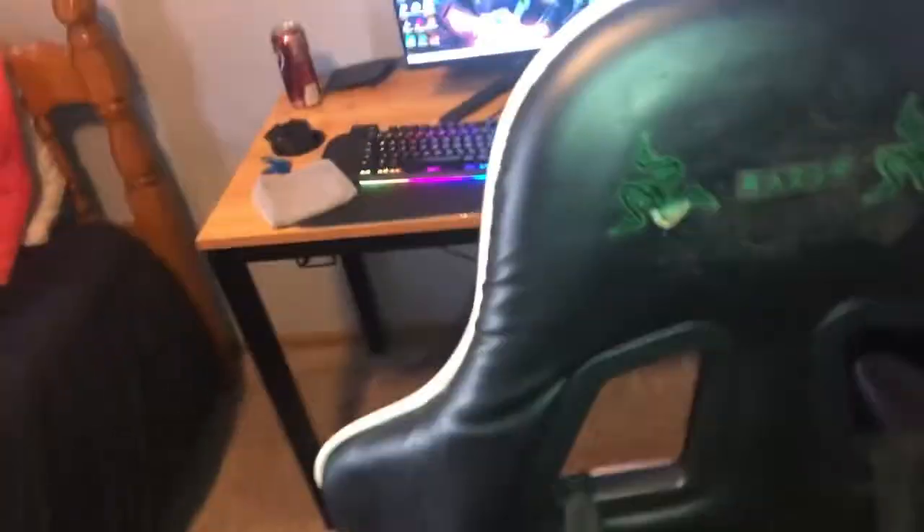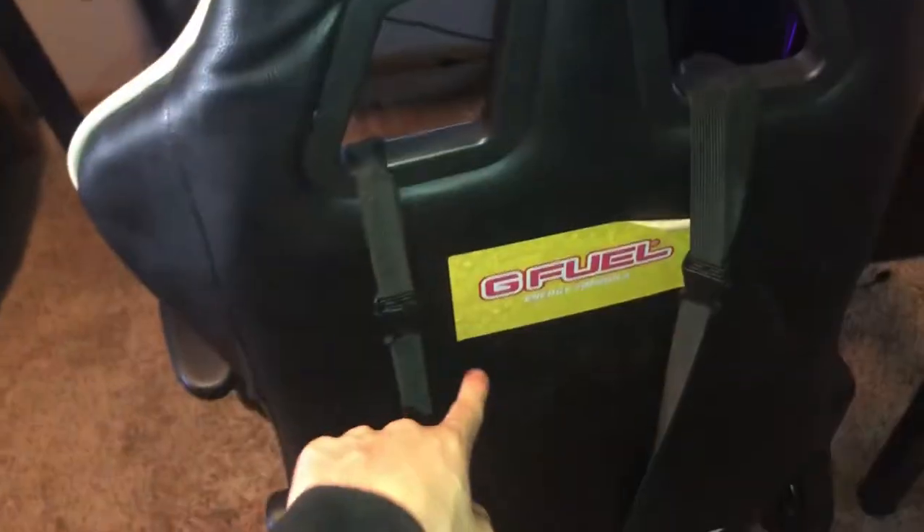Let's get into the setup. Starting off the tour, we got my gaming chair — this is actually probably my least favorite part about the setup. We have some cool stickers, some G Fuel stickers. It's a pretty nice chair but as you can see it's kind of worn out throughout the years. Maybe I'll upgrade that soon.